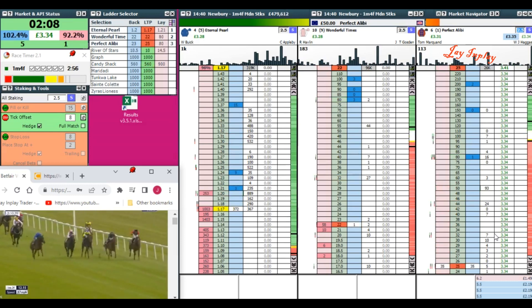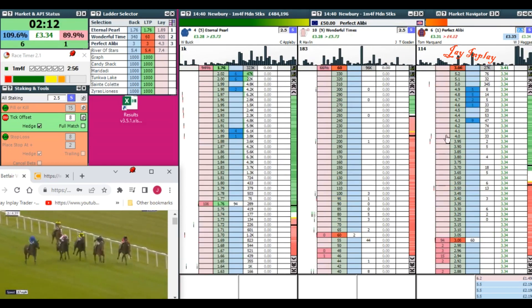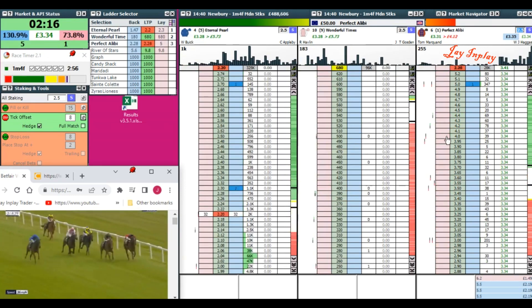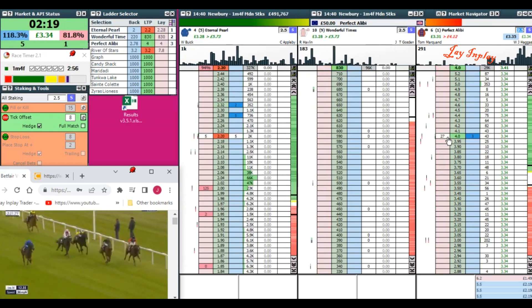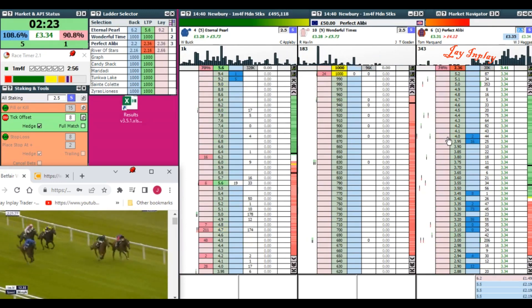The horse doesn't look like it's going to win, but you never know. I'm out of here. Going in now it's just a lottery — whether it wins or not, if it does you're going to get absolutely stuffed. So you definitely don't want to be in a trade this long. And it might actually win — look, it's close.